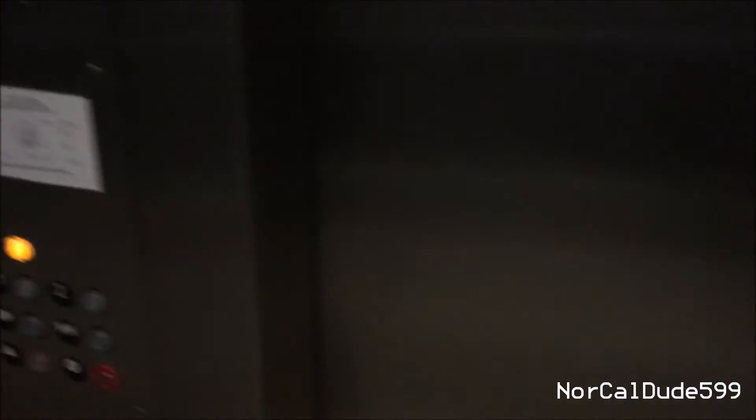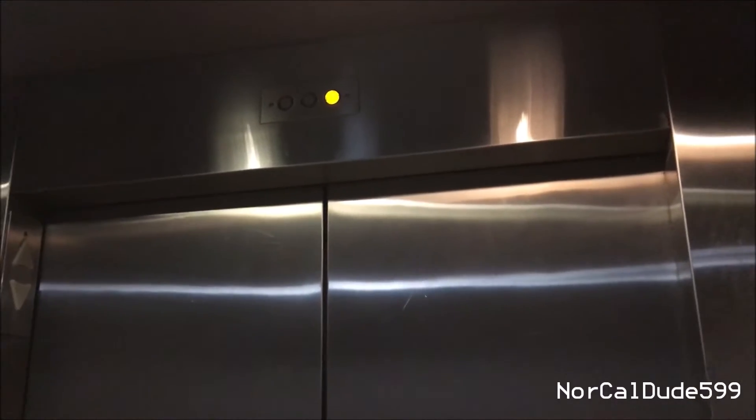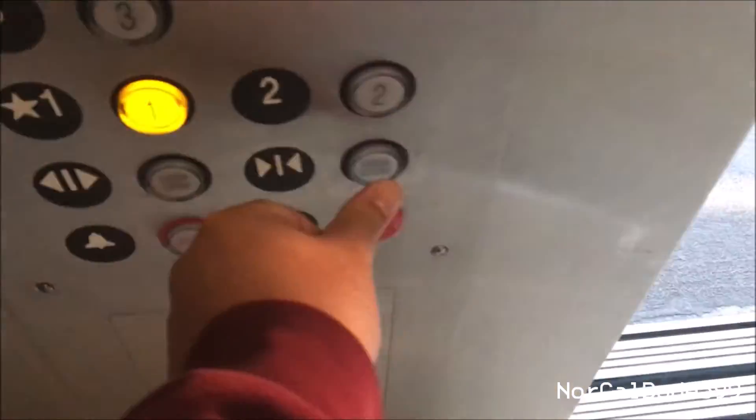15,000 pounds. Whoa — is that a drop? Well, at least indicator number three works. Here we are at the top level.